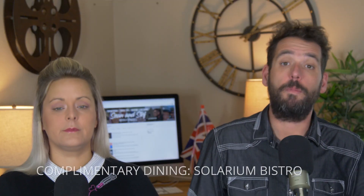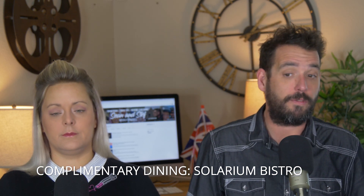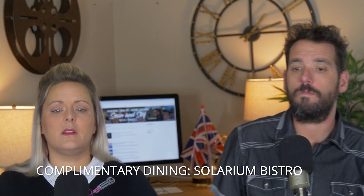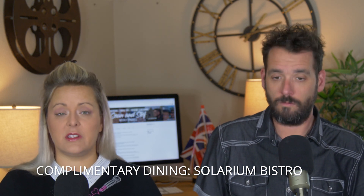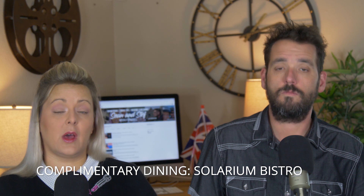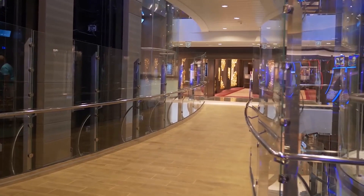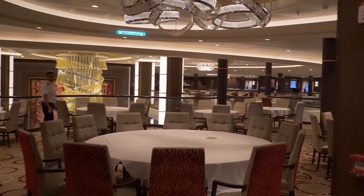The Solarium Bistro is located at the very front of the ship in the solarium. It's complimentary for breakfast and lunch with lighter fare like soups, crepes, and salads. For dinner it becomes a specialty restaurant with a charge and a healthy menu. We didn't get a chance to eat here simply because with 10 restaurants and only 7 days, the math doesn't work out.